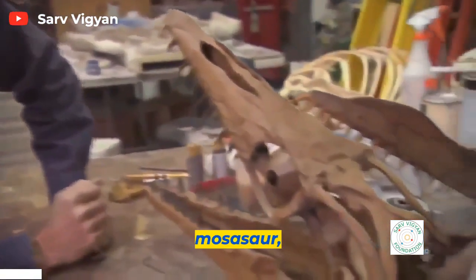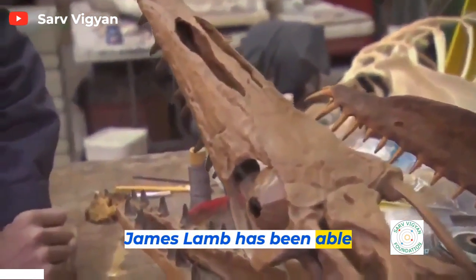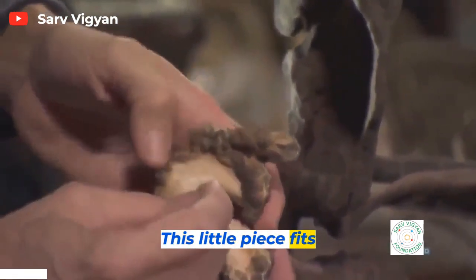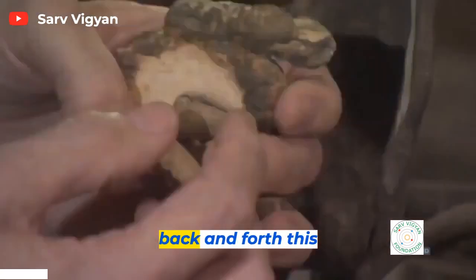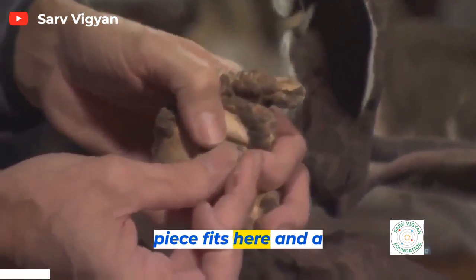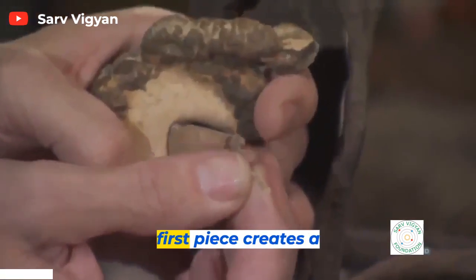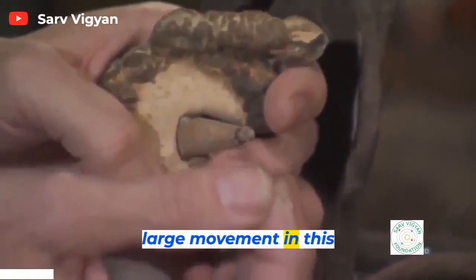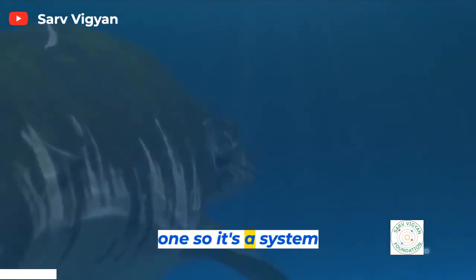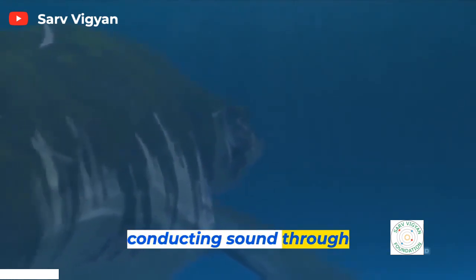In his studies of the Mosasaur, paleontologist Dr. James Lamb has been able to reconstruct the creature's hearing mechanism. This little piece fits in this pit and moves back and forth, and this piece fits here. A small movement in the first piece creates a large movement in this one — a system finely tuned for conducting sound through water.